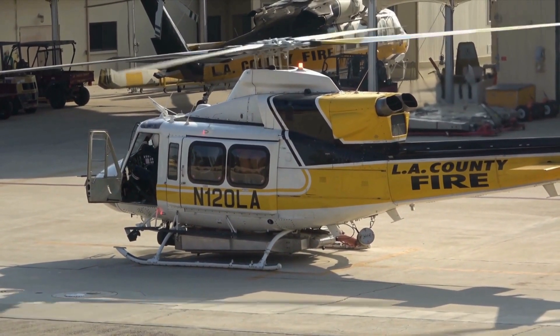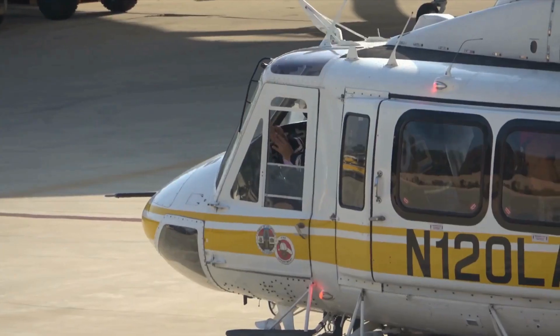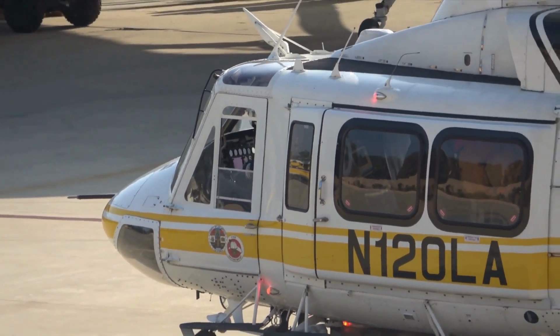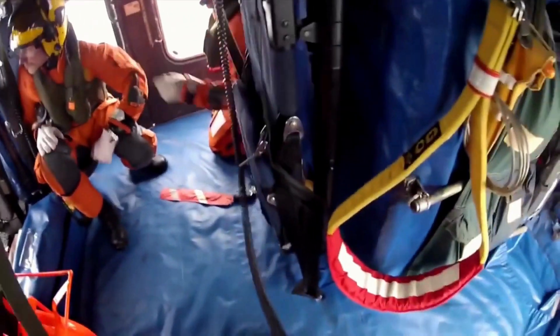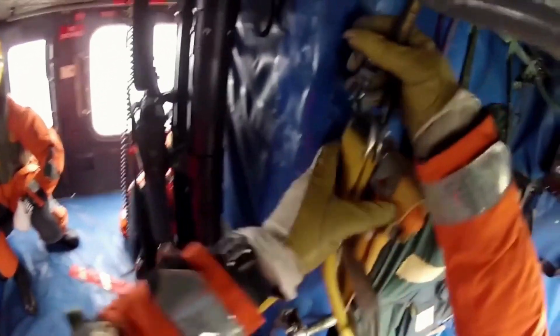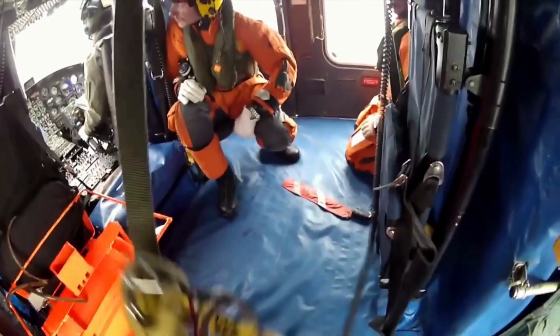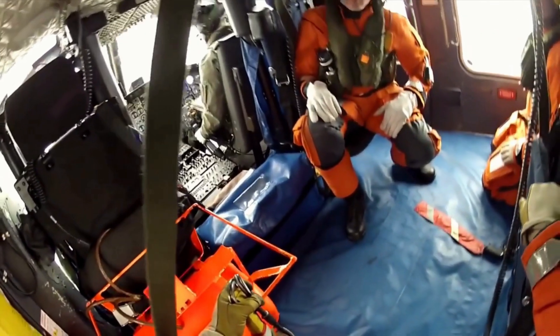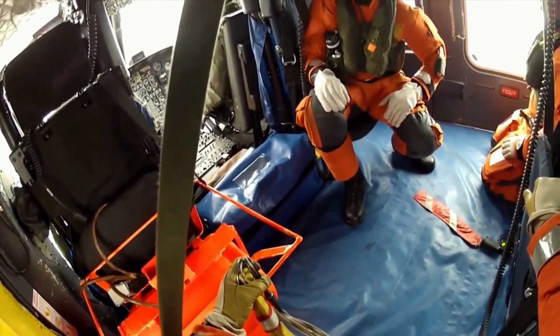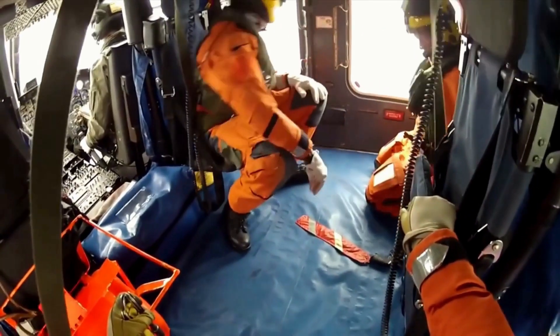For convenient loading and unloading, the Bell 412 is equipped with a standard aft sliding door and swing-out forward cabin door offering a 7.7-foot opening. The cabin provides a spacious floor space of 52 square feet. The helicopter has a maximum endurance of 3.6 hours, allowing for longer missions and extended flight durations, making it an exceptional utility helicopter for a wide range of operational requirements.